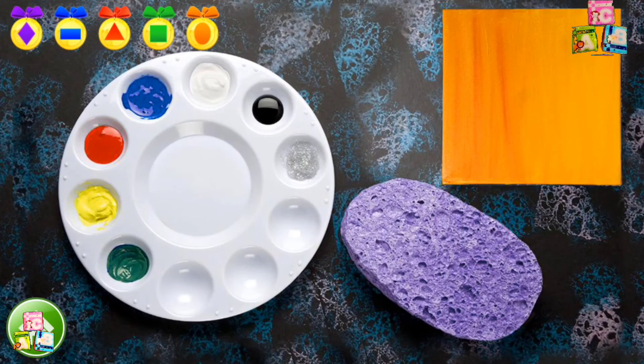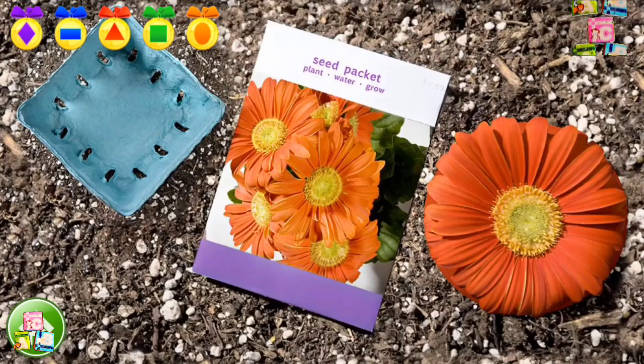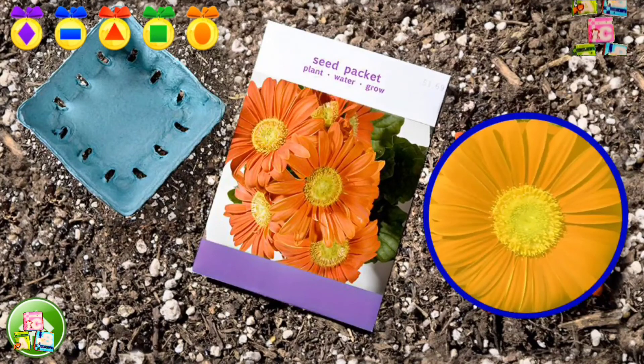Do you see a circle? You've got it! This paint dish looks like a circle. Let's find a circle again. A plus! This flower looks like a circle.